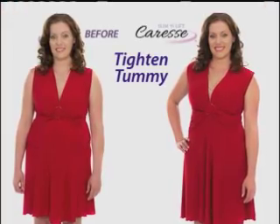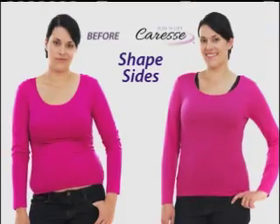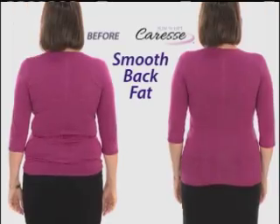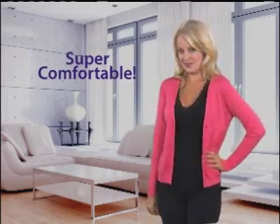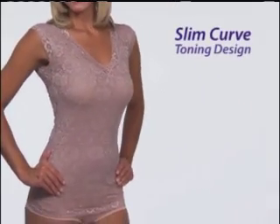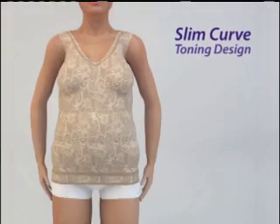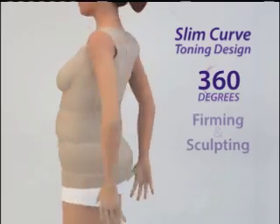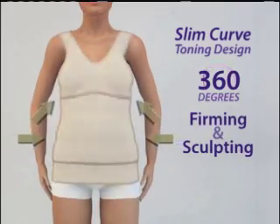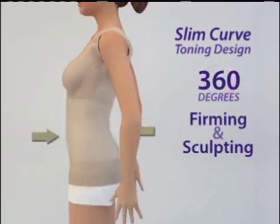Caress tightens your tummy and trims love handles to shape your sides and waist, smooths out bulges in your back, and even lifts your bust — and does it all comfortably. The magic is the fabrication of our slim curve toning design. The Caress underslip gives you 360 degrees of total body firming and sculpting, directly targeting the problem areas we women face.